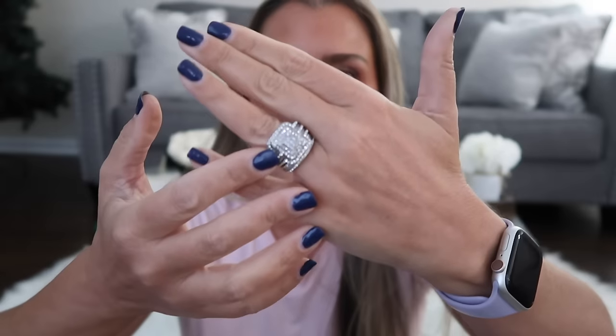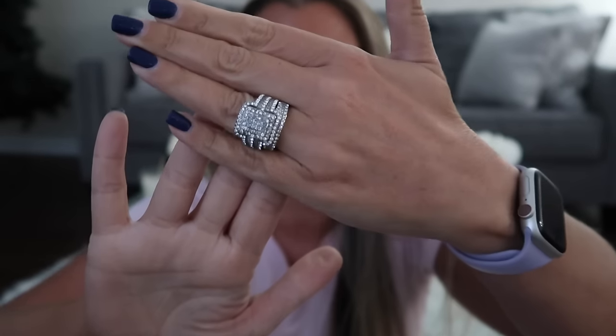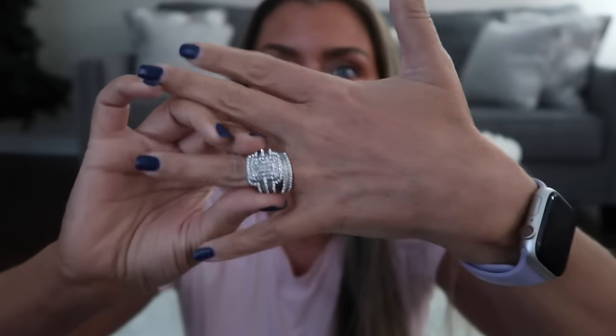Let's go ahead and start with the Ipsy Glam Bag. I just love the packaging — I love that they've changed it up. Ipsy has always been pink for so long. I will try and remember to link this ring. It reminds me of Mama Tot's beautiful diamond ring. It's two pieces — I love, love, love it.